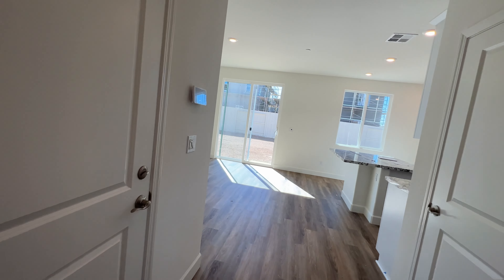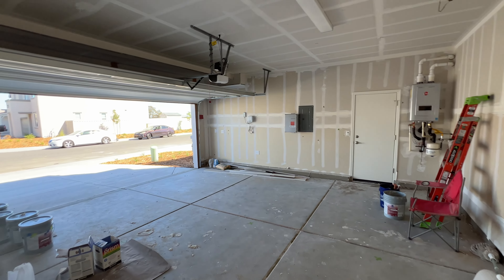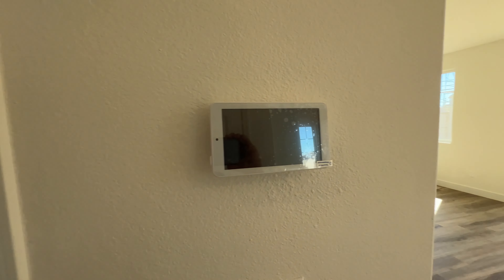We've got a garage right here — a nice little two-car garage. They're just finishing up; this house is almost ready.